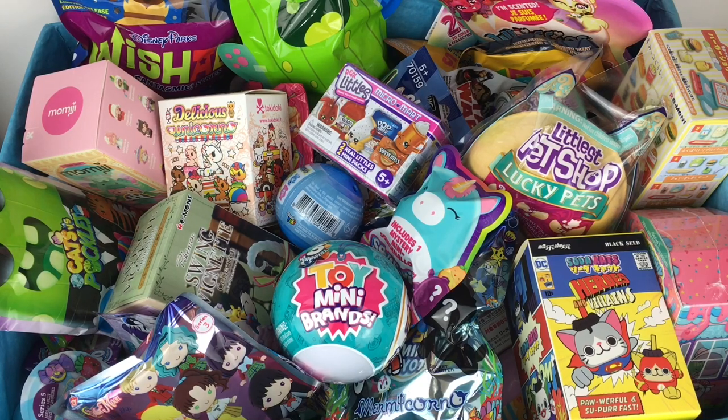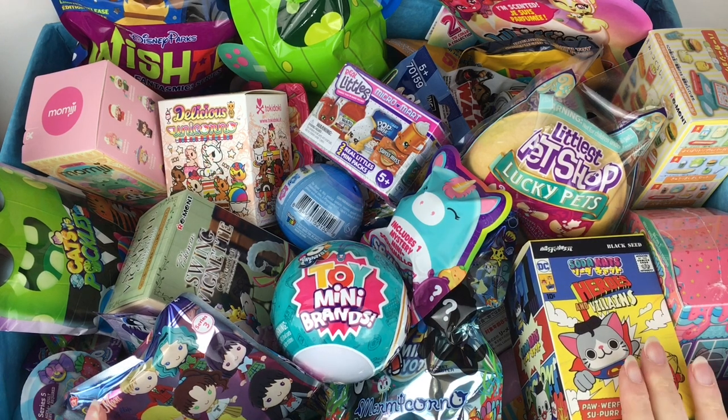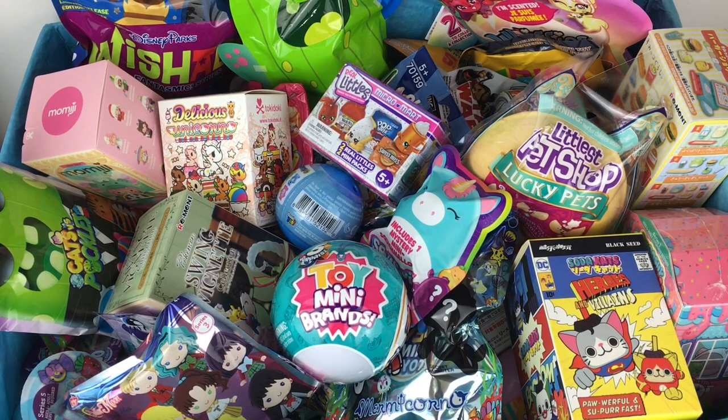Ahoy mates and welcome to another episode of my blind bag ship series. We're in for 2-6 surprises and we load them into the Jolly Roger to open.